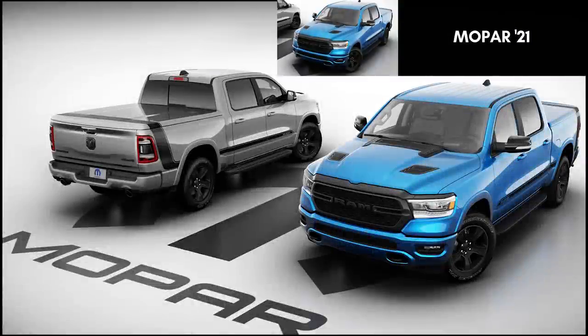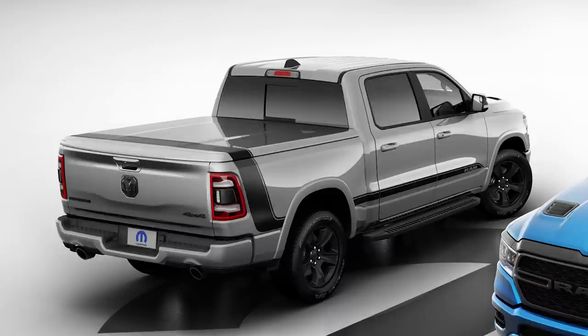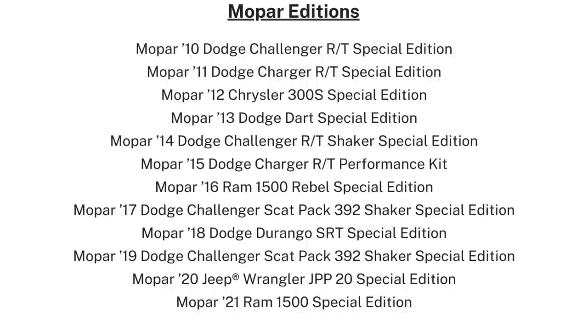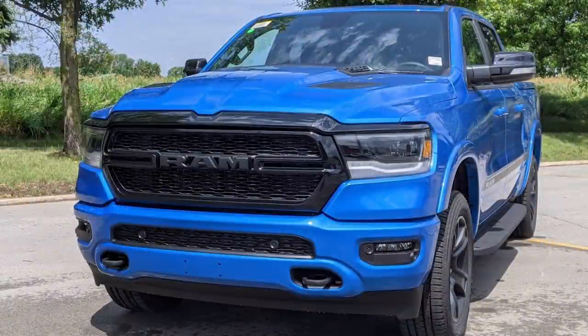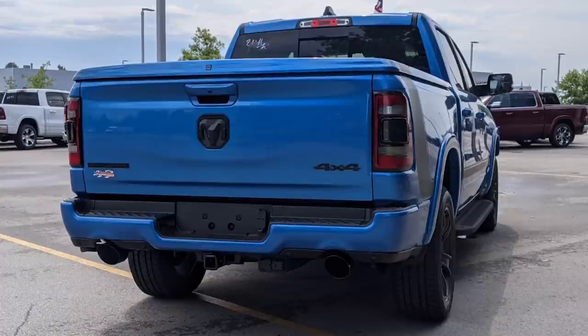First up, we've got the newest Mopar edition vehicle — this time the Mopar 21 Ram 1500 truck. Mopar has been producing one limited edition vehicle since 2010, beginning with the Challenger, and released annually ever since. These all feature custom paint and many Mopar performance and cosmetic modifications that separate them from the regular vehicles, and they were all produced in very limited quantities. For example, Mopar is building just 250 units for the US and another 40 for Canada.